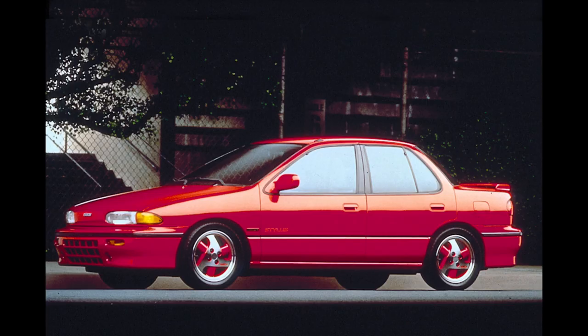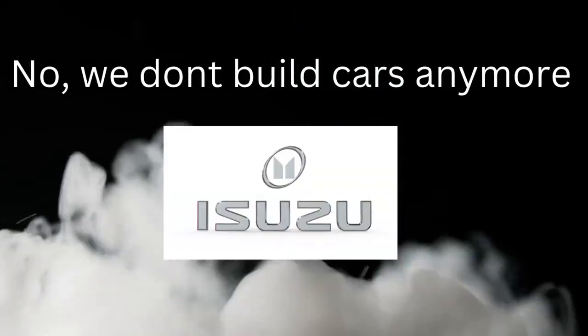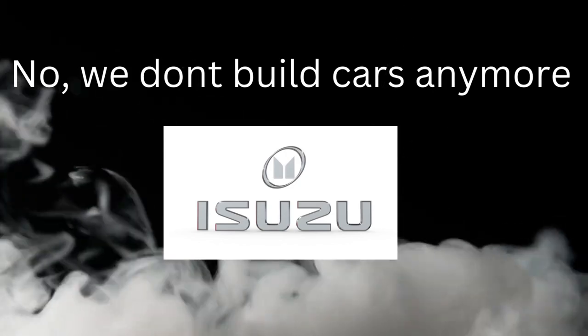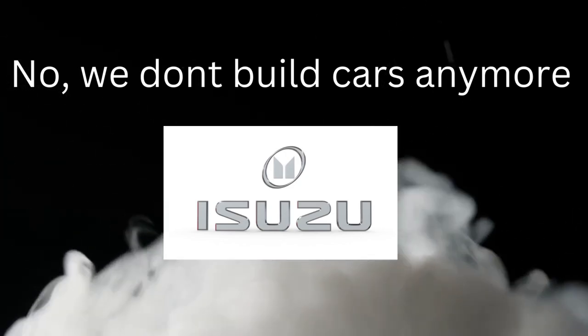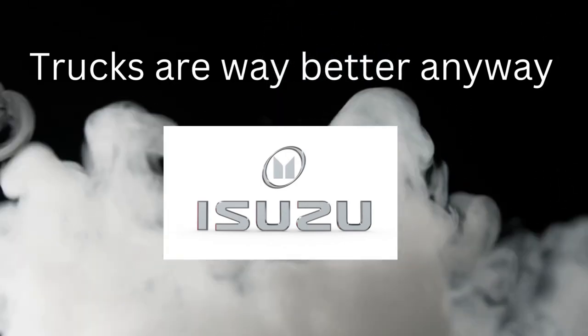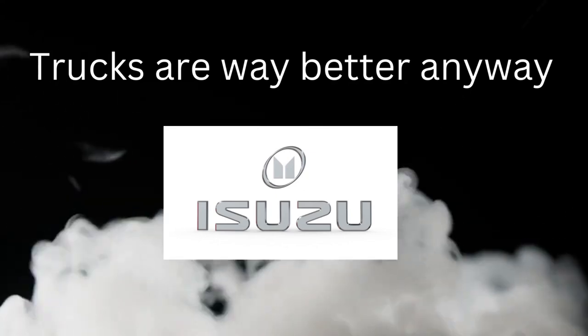The next I-Mark also came out and was renamed the Stylus. It shared its platform with the second-gen Impulse. Power ranged from 95 horsepower up to an available 140 horsepower performance version by '92. Isuzu was hit hard by a large recession in Japan around that time and due to corporate restructuring decided to discontinue building cars altogether after the '93 model year. They would just build SUVs, trucks, diesels, and commercial vehicles from this point on.